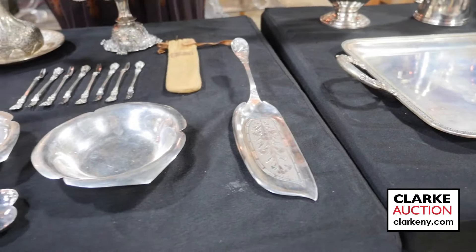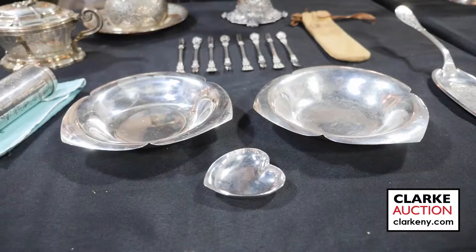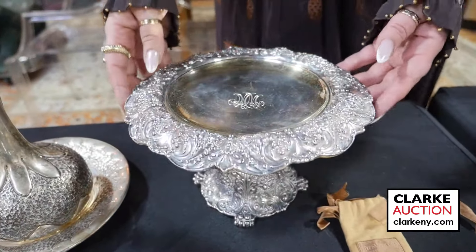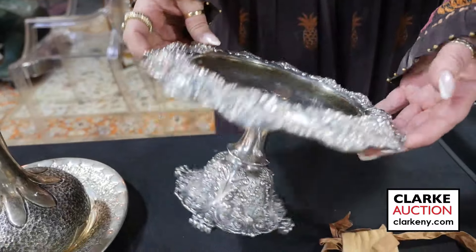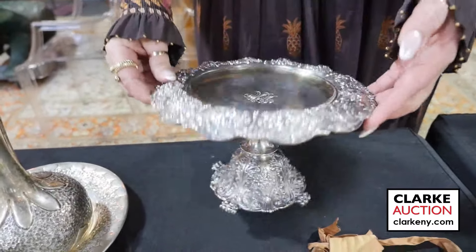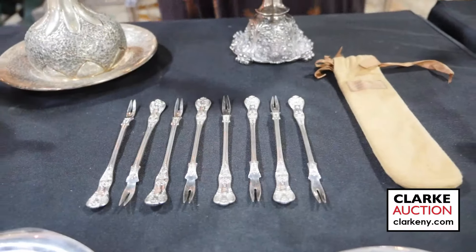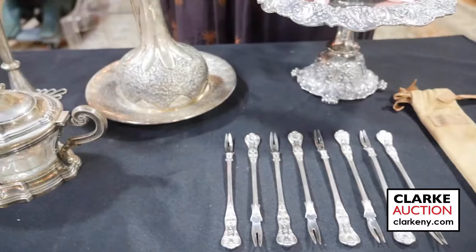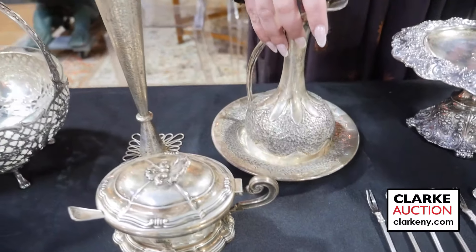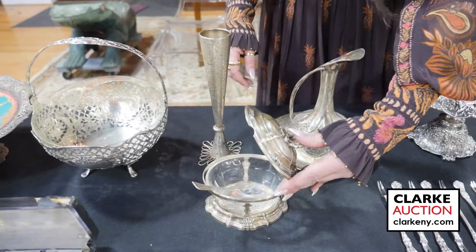Moving on to some Tiffany groupings — a wonderful Tiffany and Company Audubon serving piece at three to five hundred. From White Plains, two Tiffany sterling bowls and a small heart form bowl. A beautifully ornate Tiffany tazza — sterling, monogrammed interior, wonderful craftsmanship with paw feet — accompanied by cocktail or oyster forks, this grouping at five to seven hundred.